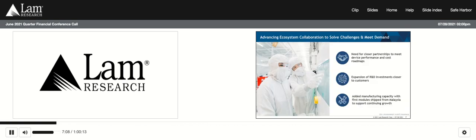Solving complex scaling challenges, including transitions to 3D structures in foundry logic and DRAM, will not be accomplished without deeper collaboration across the ecosystem. Our customers are increasingly highlighting the need for closer partnerships with the equipment industry to meet their overall device performance and cost roadmaps. As a result, we continue to expand R&D investments closer to customers with the aim of accelerating new application development, shortening cycles of learning, and strengthening our understanding of customers' most difficult problems. In addition to these regional R&D investments, I am pleased to announce that we recently shipped our first modules from our new Malaysia factory.